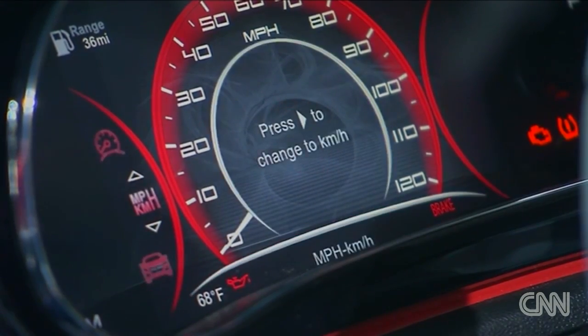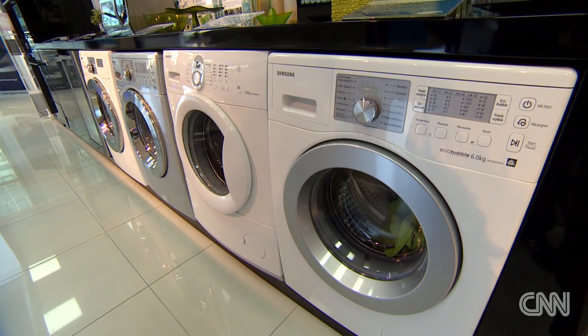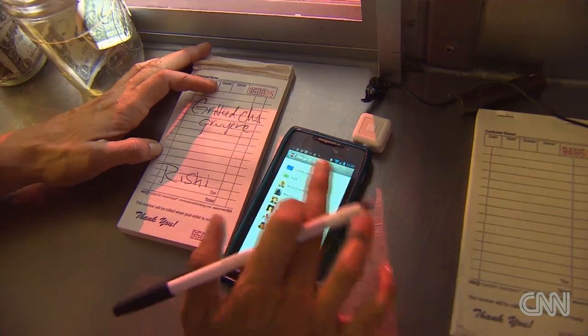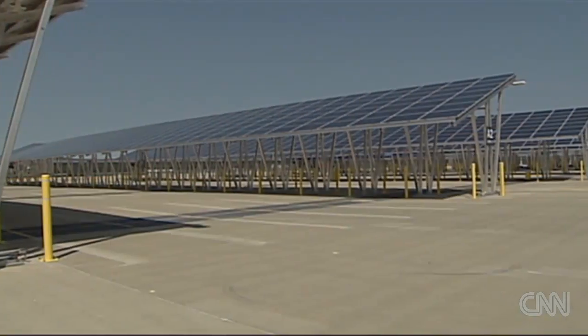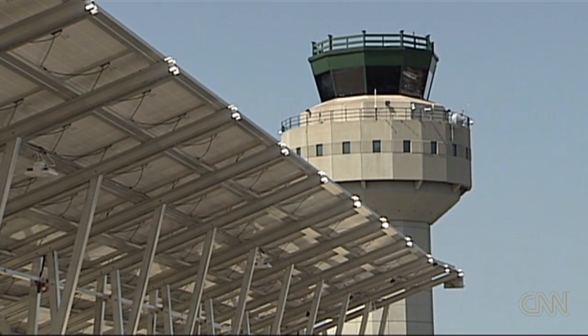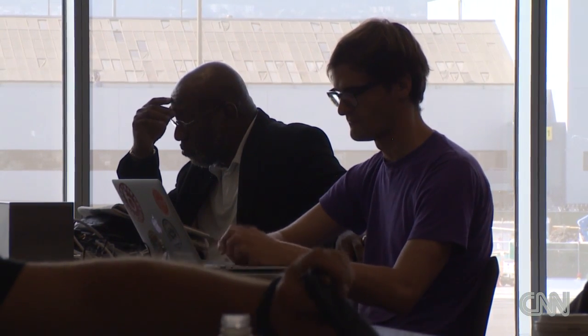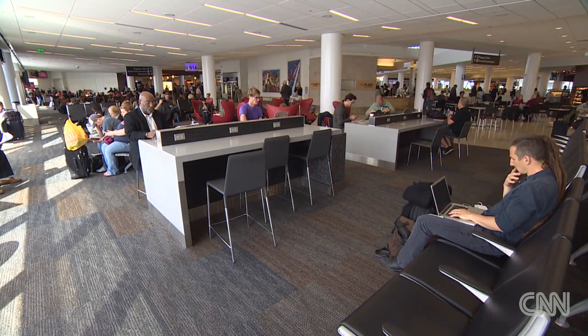We live in a high-tech world, from smart cars and smart phones to smart appliances. And it seems that everyone is getting in on the game, even airports. I think we're starting to see a lot more technology implemented in airports, whether it's solar panels helping to power some of the energy here at the airport, to things for the travelers themselves — stations where they can plug in and get some work done or experience some forms of entertainment while they're traveling.